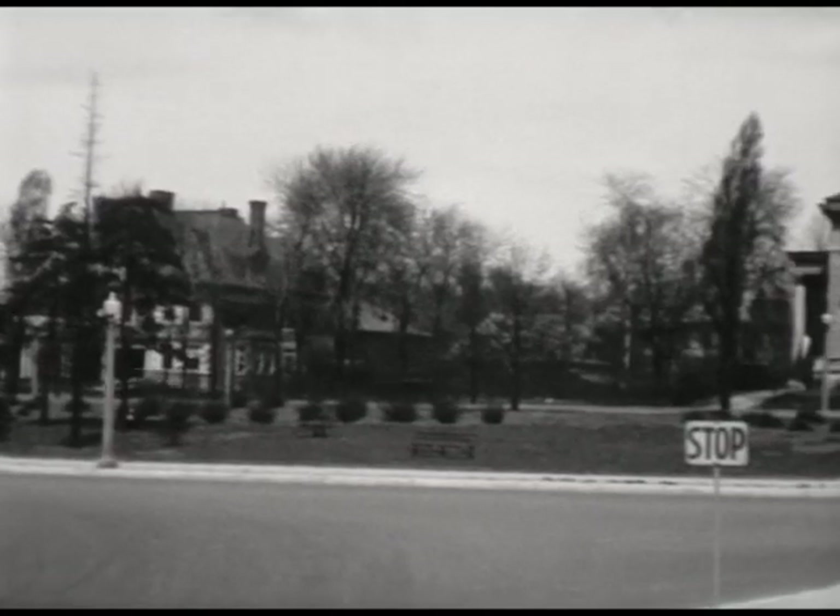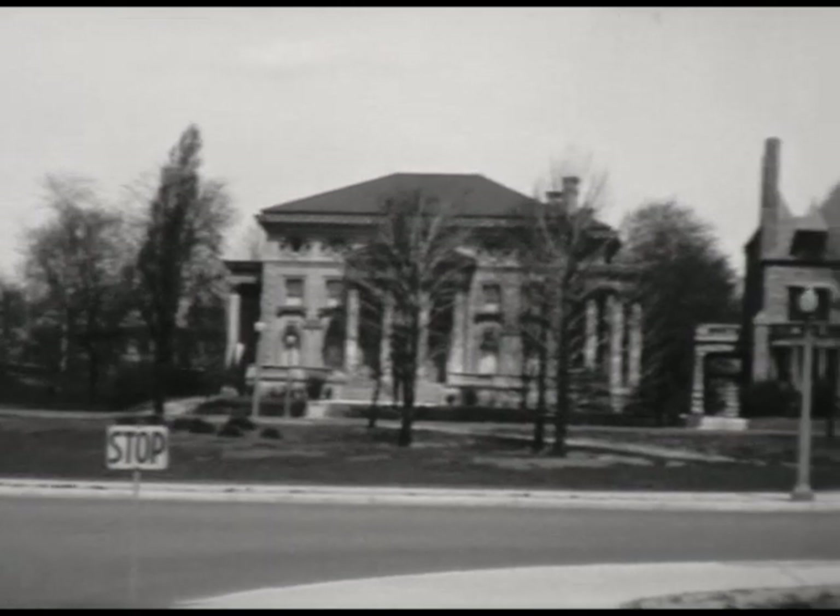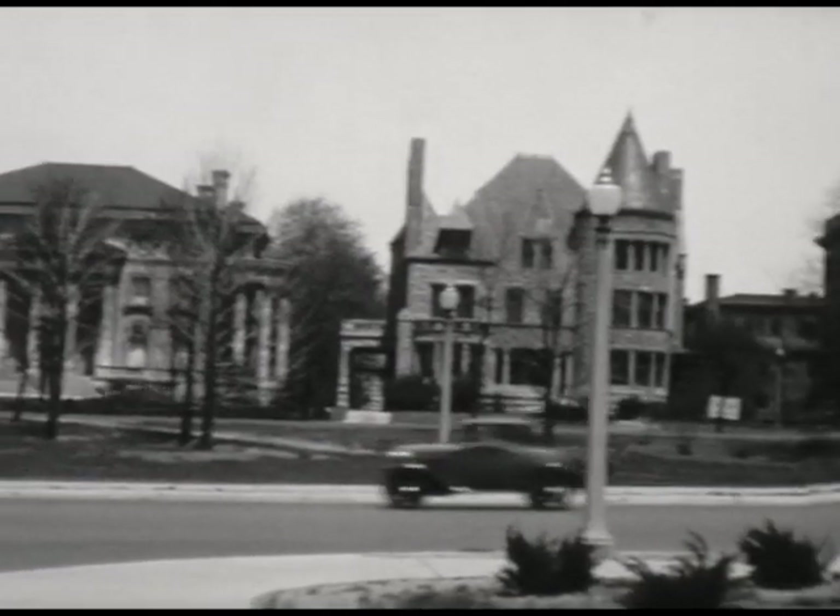This is in Jackson Park — I'm sorry, I correct this. This is in St. Louis, in Forest Park. You know, it looked like Jackson Park, but it isn't. This is Forest Park in St. Louis, and this is the extension of Pershing Avenue, which of course isn't the Pershing Avenue that we knew.